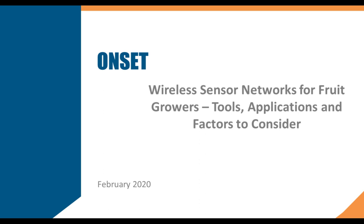Hello, everyone, and welcome to today's webinar, Wireless Sensor Networks for Fruit Growers: Applications, Tools, and Factors to Consider, which is sponsored by ONSET. I'm Robin Sitberg of Meister Media Worldwide, publisher of American Fruit Grower Magazine.